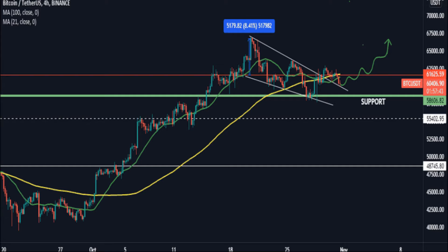The MACD indicator gives a bearish crossover of the signal line on October 23, demonstrating a sell signal in the coin. Additionally, investors can see red bars on the histogram index.